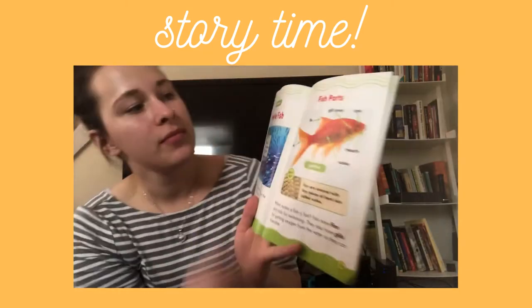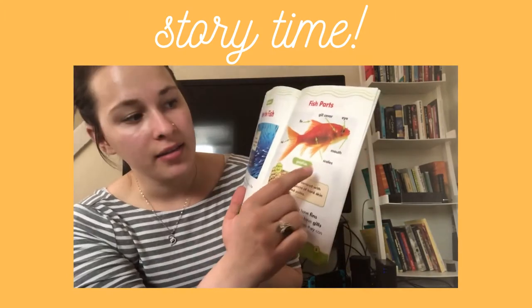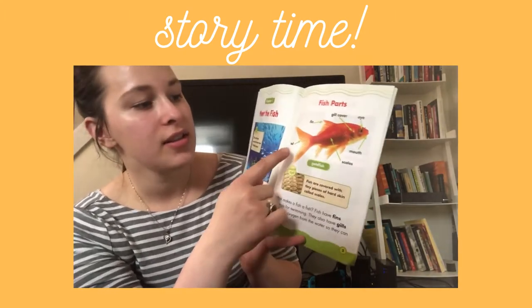These are the fish parts: they have the gill cover, the fin, the eye, the mouth, the scales, and the tail.